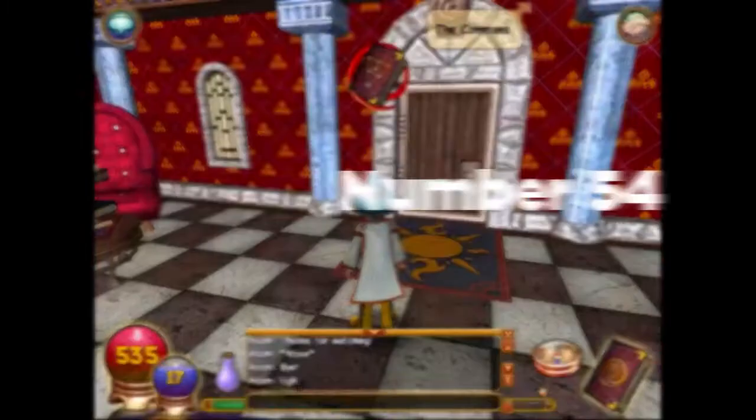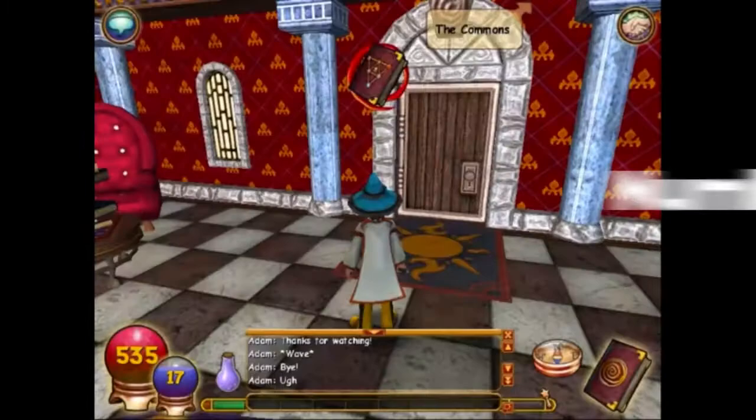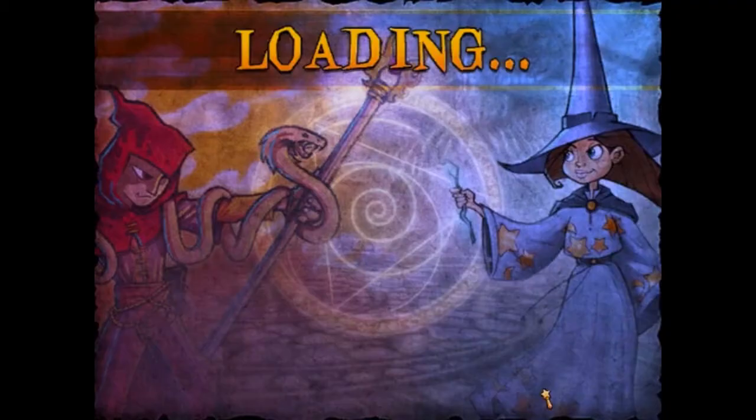Number fifty-four: the dorm room used to look different than it does today. Looking at the old dorm room, it actually looks better than the current one.